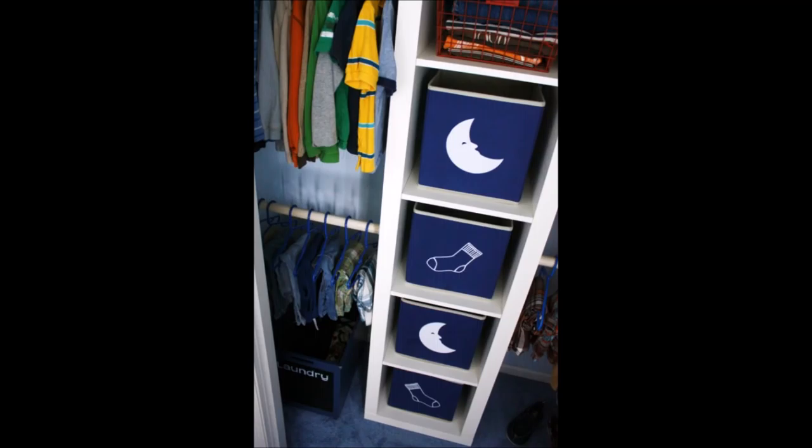2. Organizing Kids' Drawers with Canvas Boxes. If you have relatively young children, you may spend a lot of time riffling through their drawers helping them to find what they need to wear.